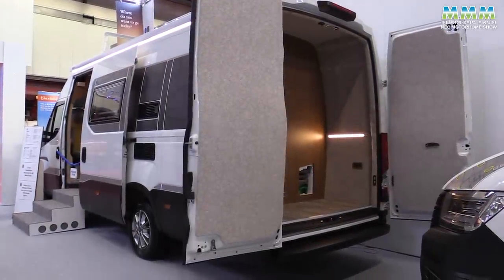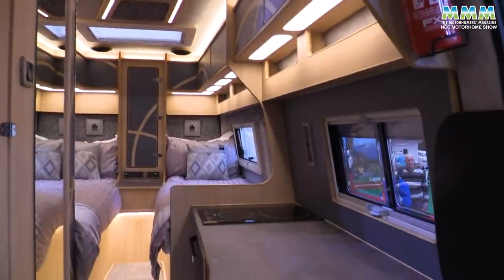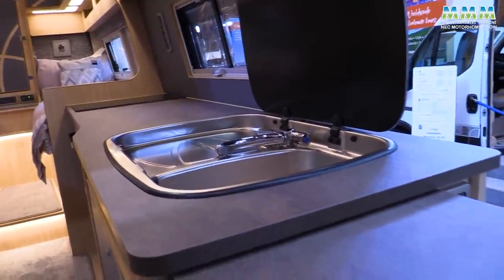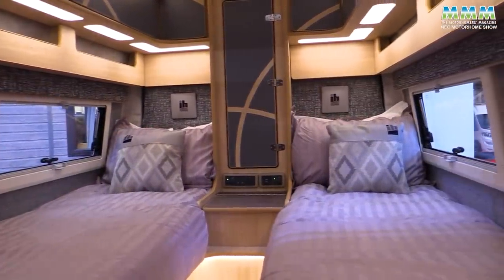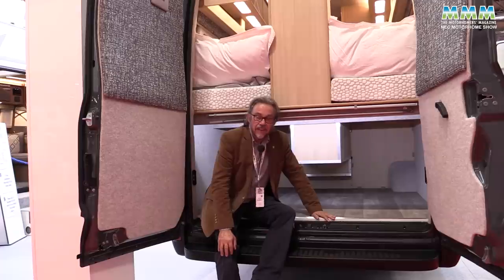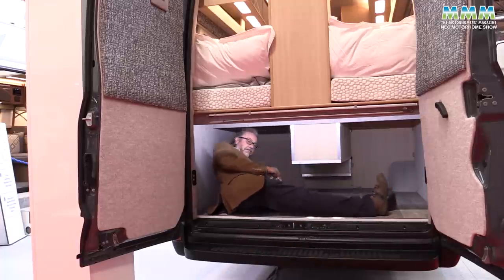This is the alternative IFLG layout in the same length Iveco van: a smaller lounge but again a massive kitchen. Look at all this worktop space — I don't think I've ever seen anything bigger in a panel van. At the rear you have fixed single beds, nice and easily accessible, not right up high, with a TV at the foot of the bed — a very comfortable place for your bedtime. The IFLG might not have the full height garage of the IFL, but it's still not exactly short of storage.